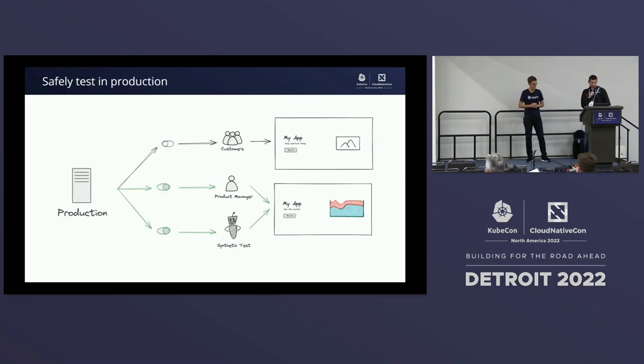So that's what we're doing in this example. You imagine you're in production, you have one new feature flag, and maybe you're enabling it for a product manager or a synthetic test — but your customers are seeing something else. That allows you to test it out, make sure it has the intended behavior, and then go ahead and roll it out safely.